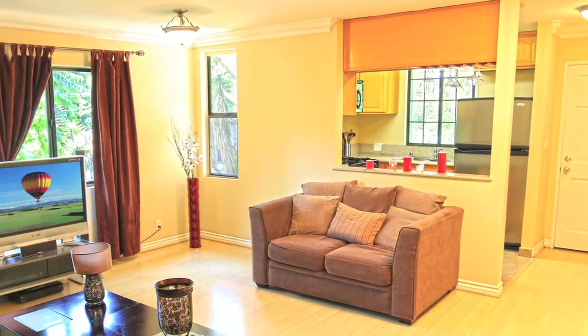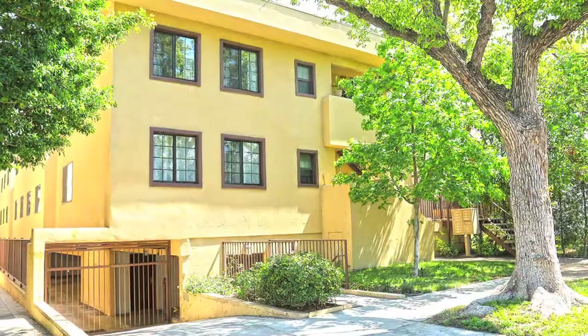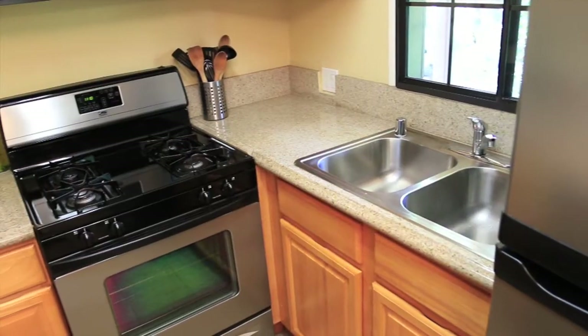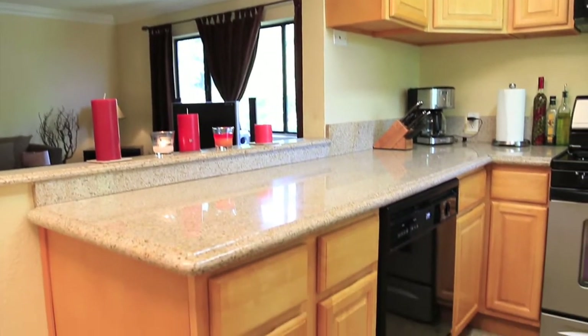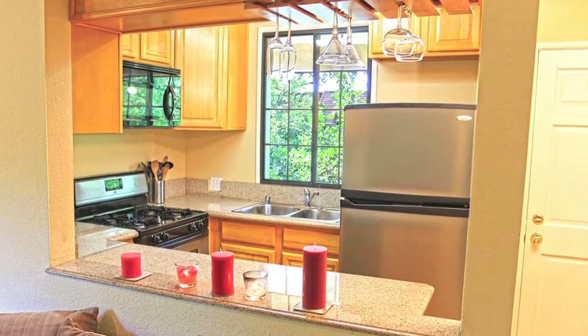Welcome to 431 Burchette Street, located in the Fremont Park area of Glendale. The unit is in a prime location within the 10-unit complex. As you enter the unit, you'll be greeted by an updated kitchen with newer cabinets, granite countertops and granite floors. The kitchen window provides views of the neighborhood.